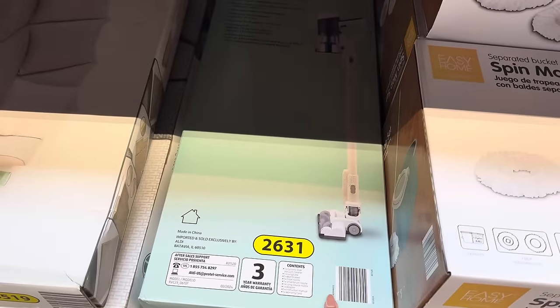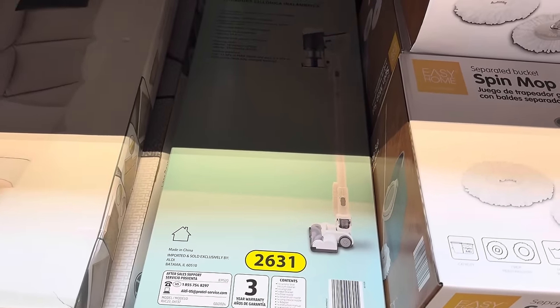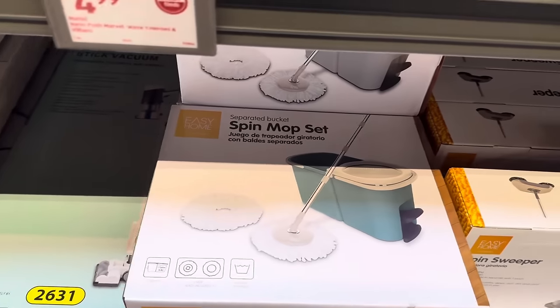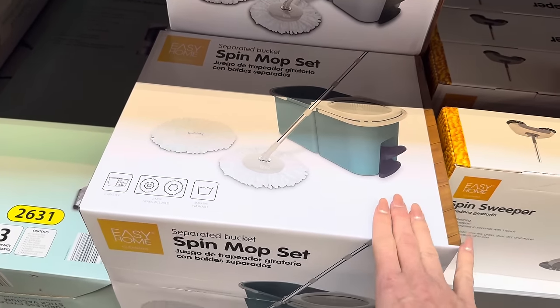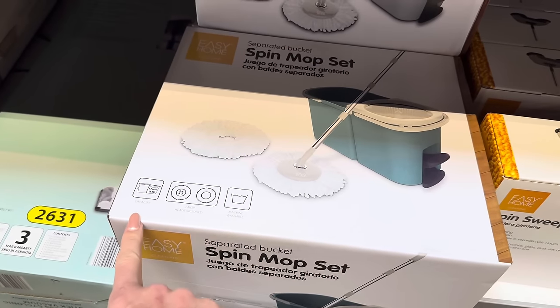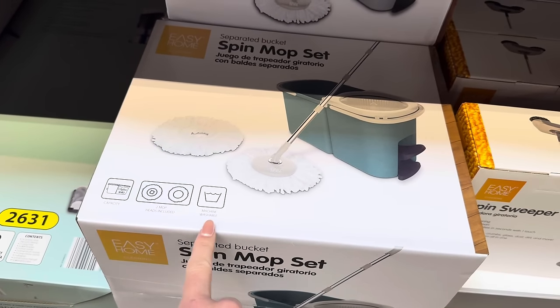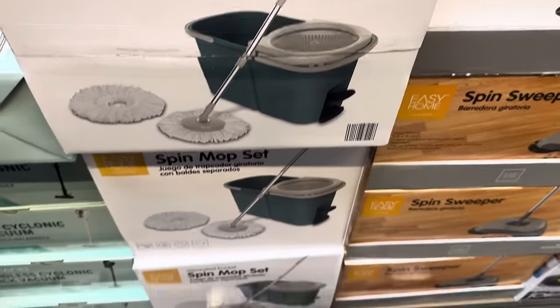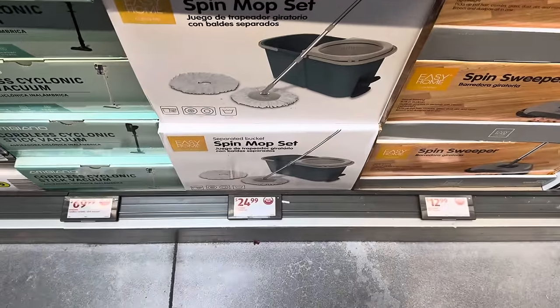We used to have a vacuum in the kitchen — this would work well for a quick clean. Now I use a broom — old school and I like it. Spin mop set — love this! Capacity is 1.7 gallons. You get two mop heads included and it's machine washable. You get it wet, put it in, use the foot pedal to wring out all the water — it's perfect. $24.99.